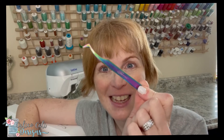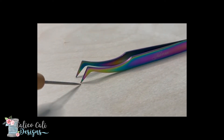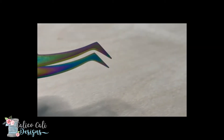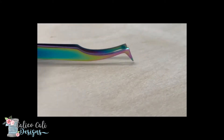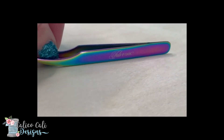My favorite notions, part one. My first favorite notion: Tula Pink tweezers. There are two reasons I love these tweezers so much. Number one, obviously the color, but number two, the points — they are so amazing at grabbing teeny tiny things. They're great to slip underneath stitches if you're seam ripping. They're just awesome to use and feel great. I'm not affiliated with Tula Pink at all, but I just super love these tweezers — they are my favorite.